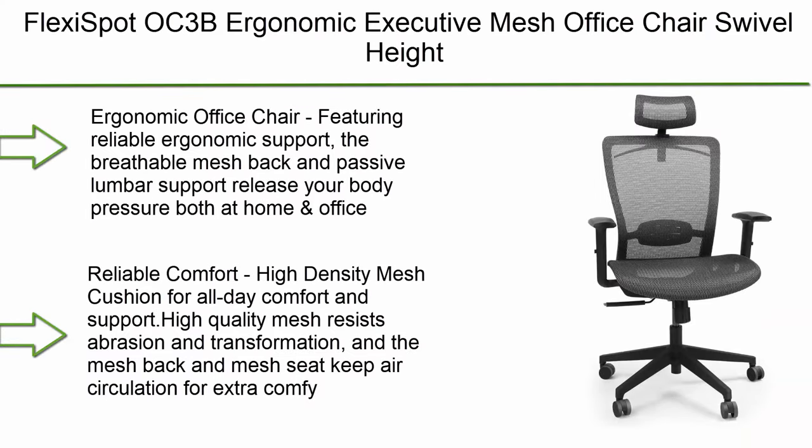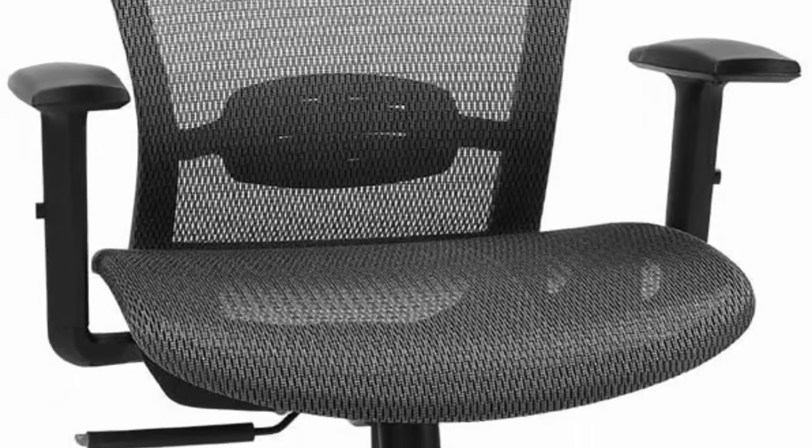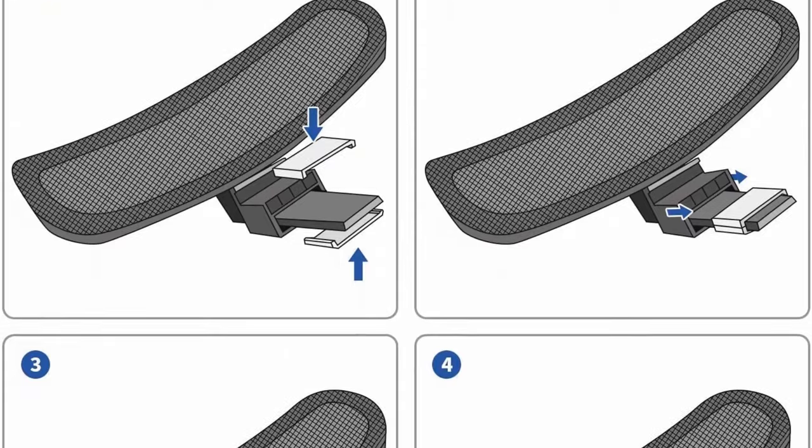Number 7: Flexispot OC3B Ergonomic Executive Mesh Office Chair — swivel, height adjustable seat, headrest, armrest, lumbar support, caster wheels, black mesh seat. Featuring reliable ergonomic support, the breathable mesh back and passive lumbar support release your body pressure both at home and in the office. It's easy to adjust seat height.